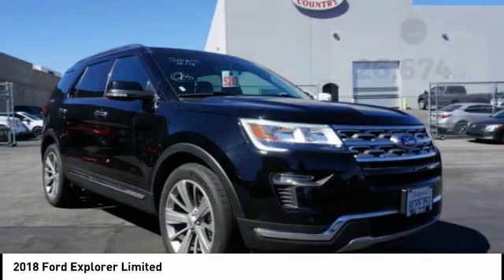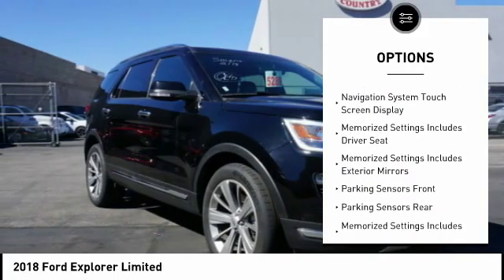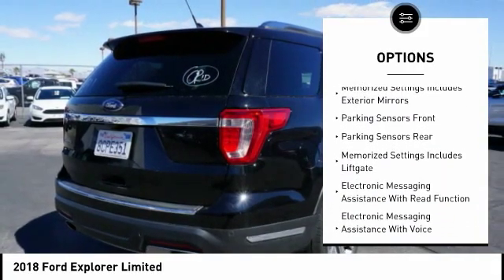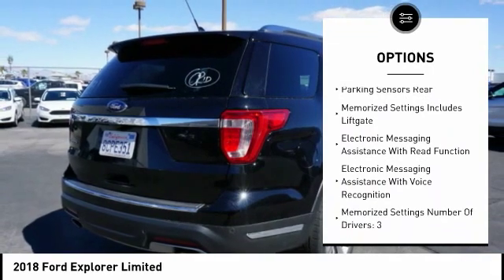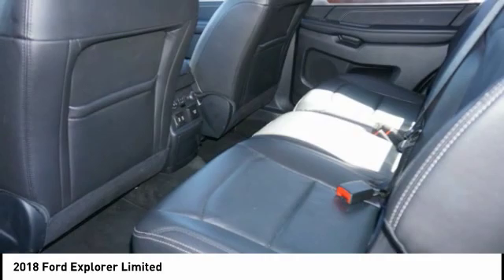Here are some of this vehicle's great options: keyless entry, stability control, power driver's seat, power passenger seat, heated seats, power sunroof, traction control, navigation system, backup camera, steering wheel audio controls.